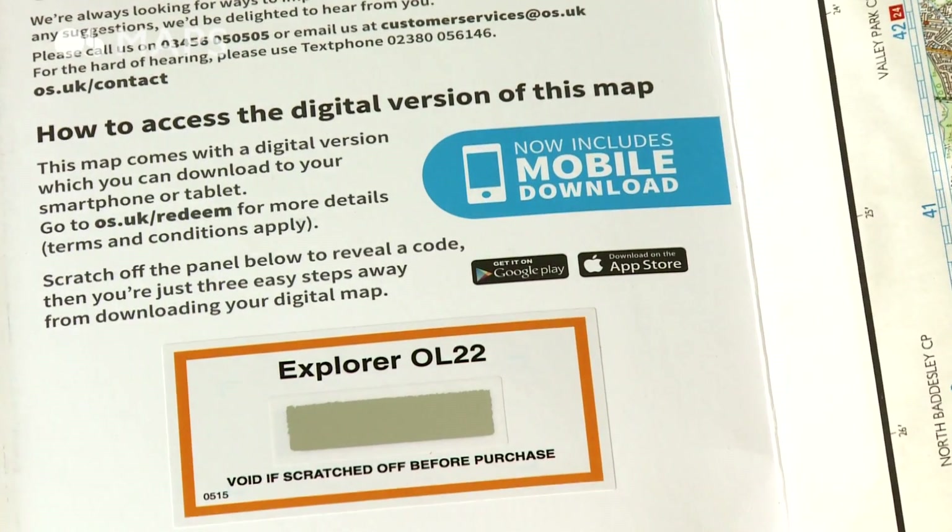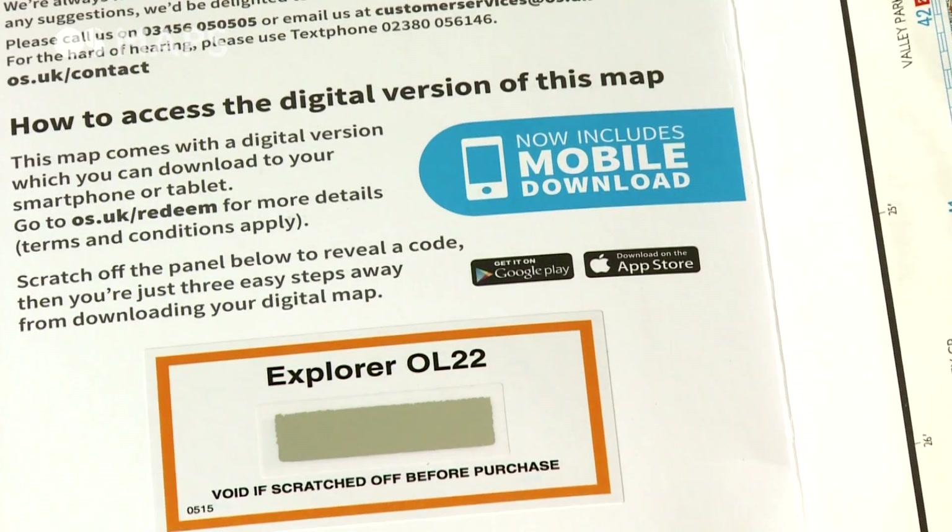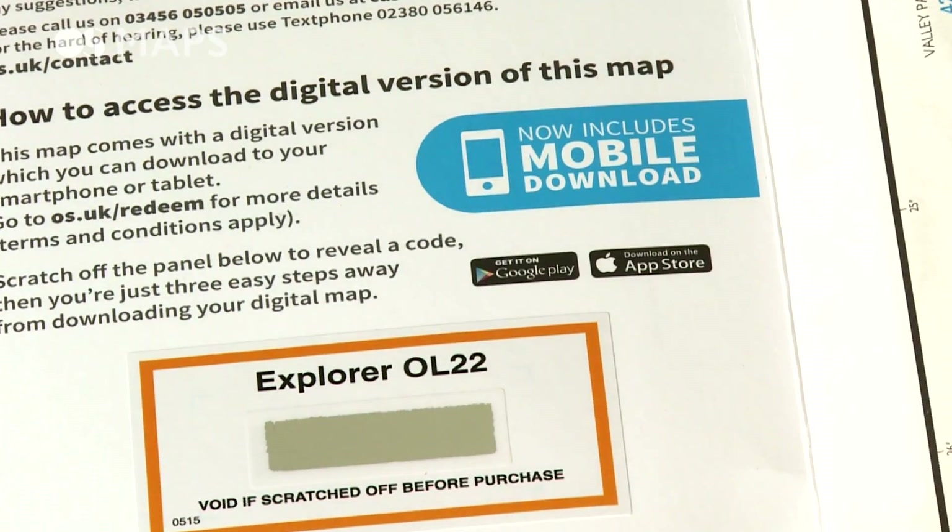As an added extra, every paper map you buy now includes a mobile download of the same map.